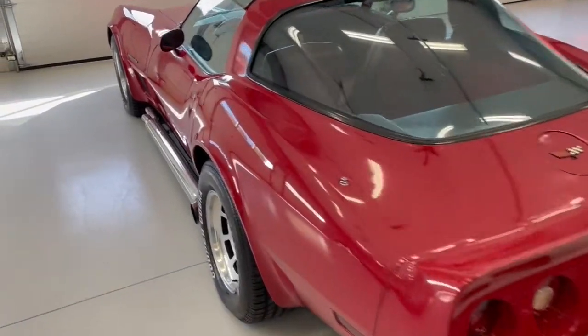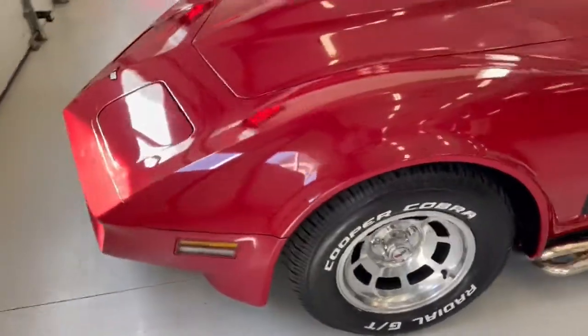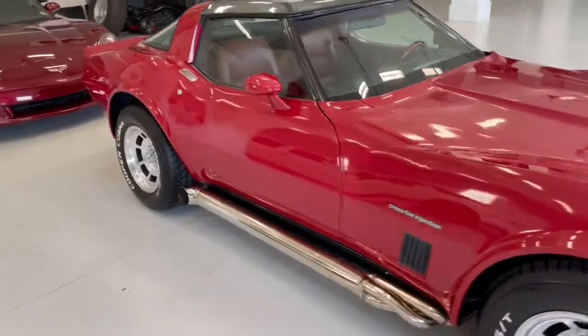82 Chevrolet Corvette. This car has had a restoration previously. If you look at our website you'll see the undercarriage pictures. I'll slide under it to give the best view that I can. Very straight and clean car.